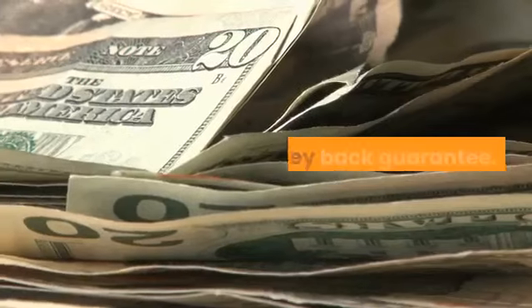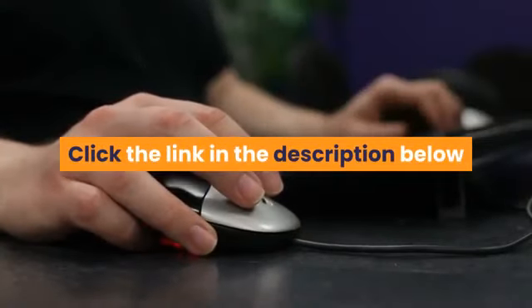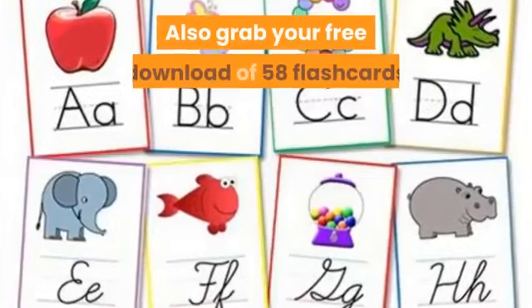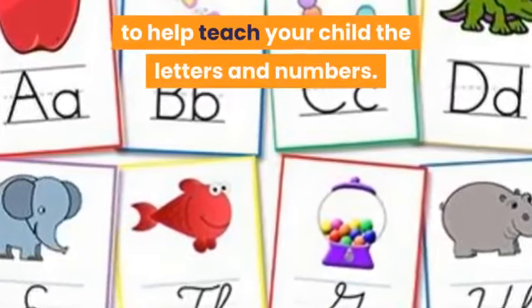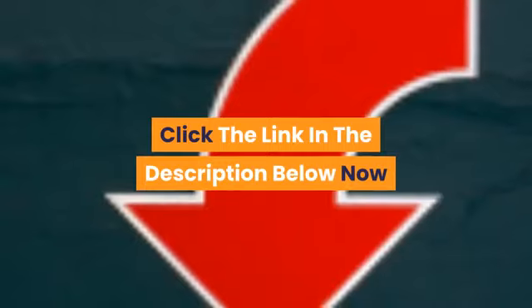Guarantee: Reading Head Start comes with a full money-back guarantee. Click the link in the description below and check out Reading Head Start now. Also, grab your free download of 58 flashcards to help teach your child letters and numbers. Click the link in the description below now.